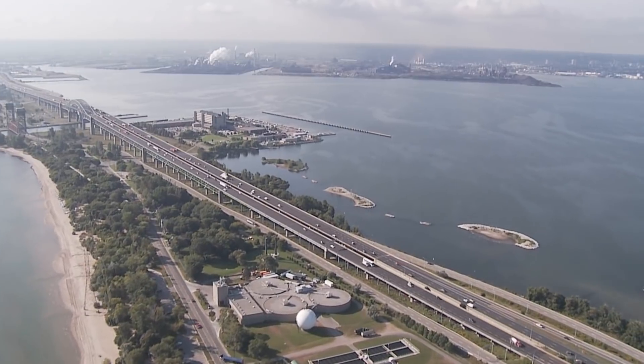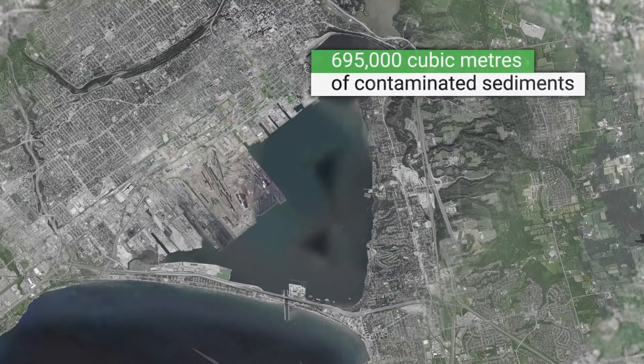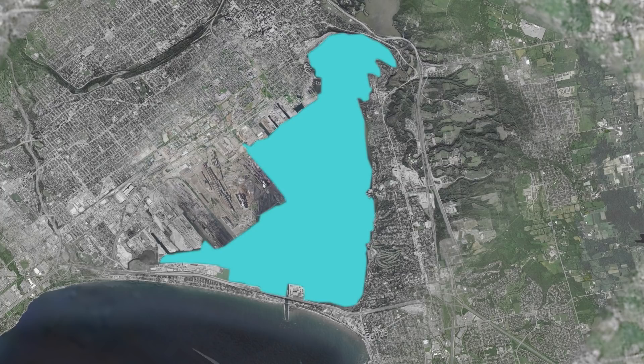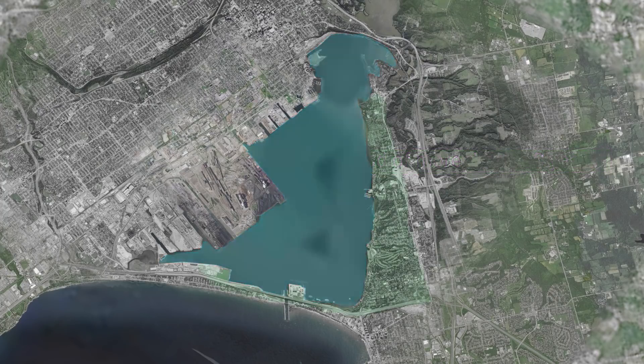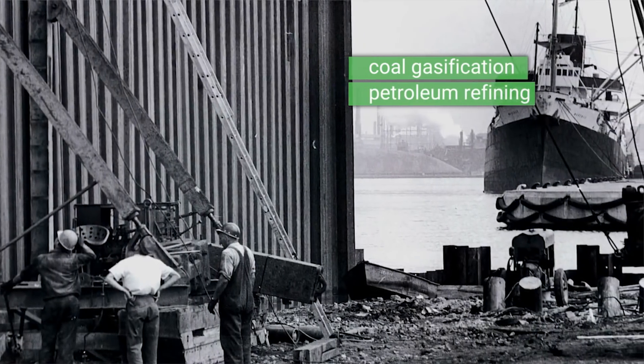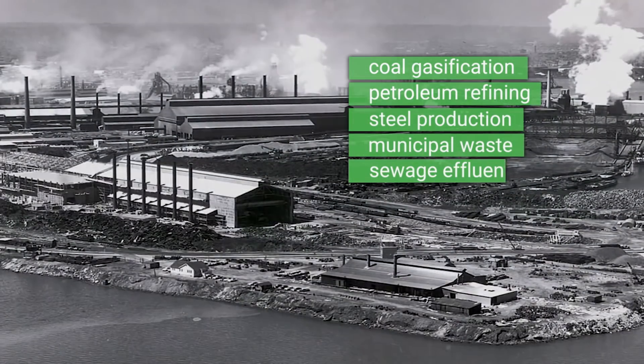The Randall Reef site contains approximately 695,000 cubic metres of contaminated sediments at the bottom of the harbour. The contamination is a result of multiple sources over a period of more than 150 years. These sources have included coal gasification, petroleum refining, steel production, municipal waste, sewage effluent, and overland drainage.